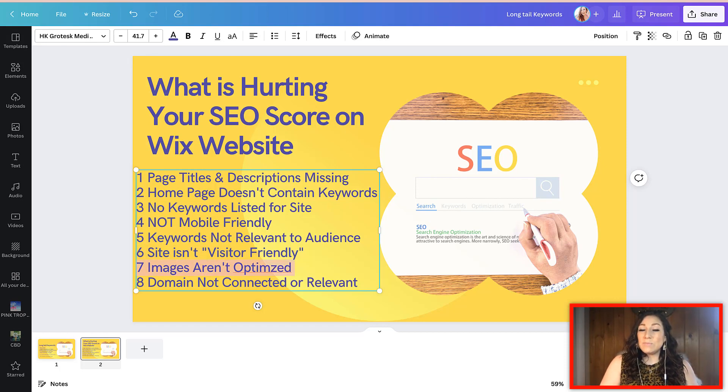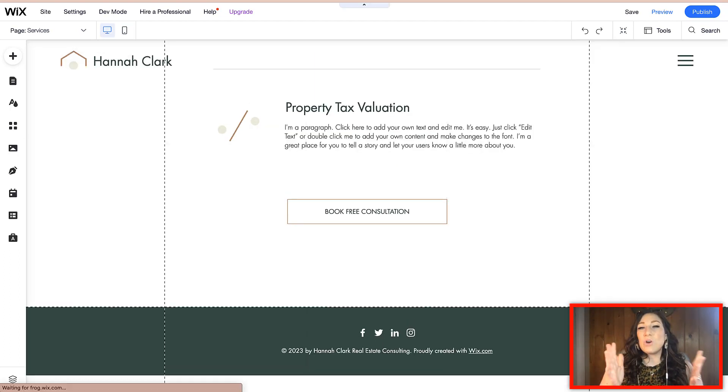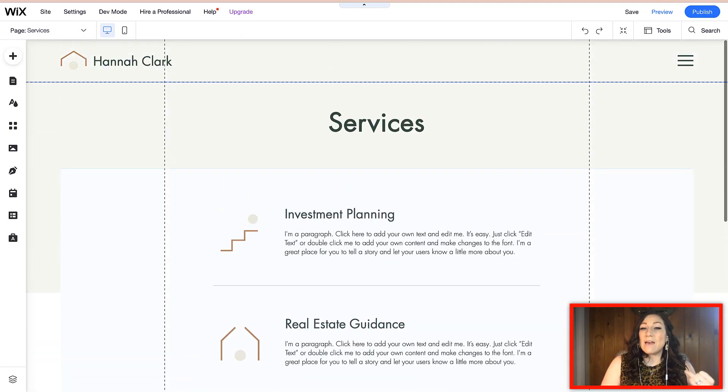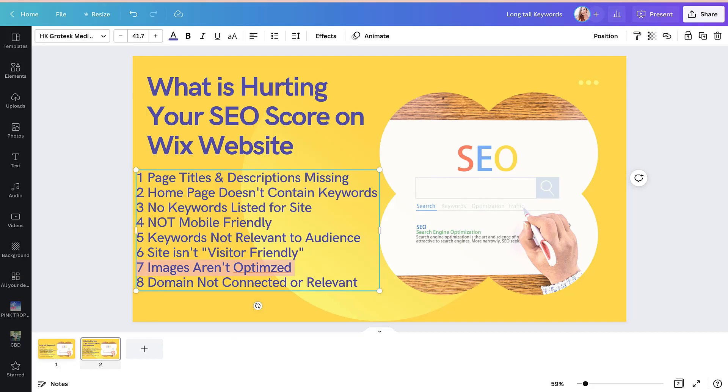Number seven: are the images on your website optimized? Have you gone in and for every single image on the site, added alt text, made sure it links to the site, and added a description? If you have not done this for the singular images or the gallery images on the site, make sure you watch the video we just put out where we show you how to optimize all of your images so that this can help your site rank a little bit better.